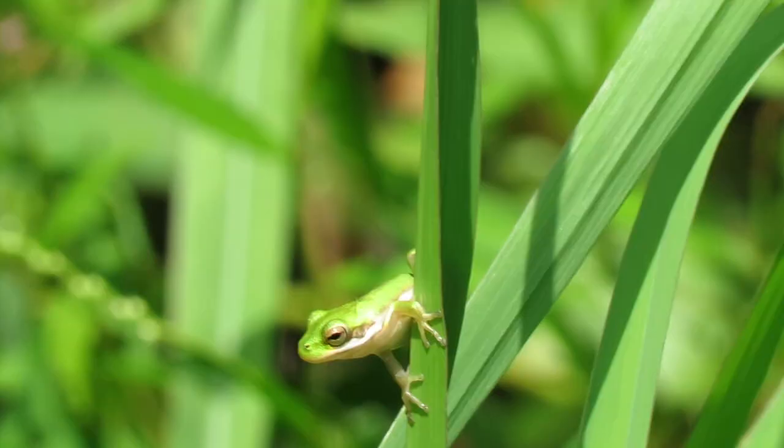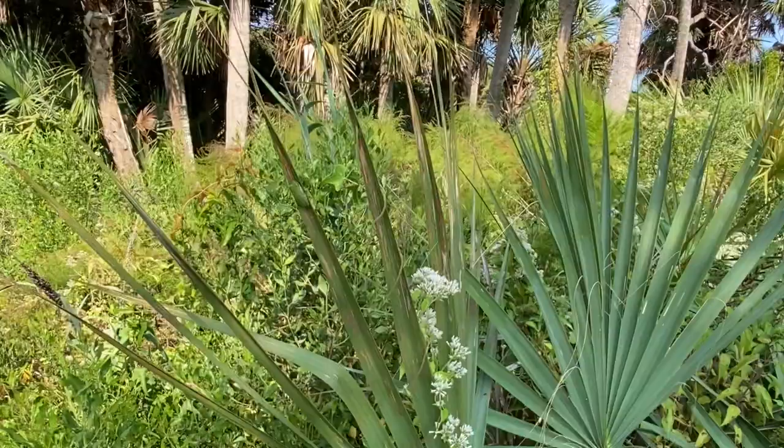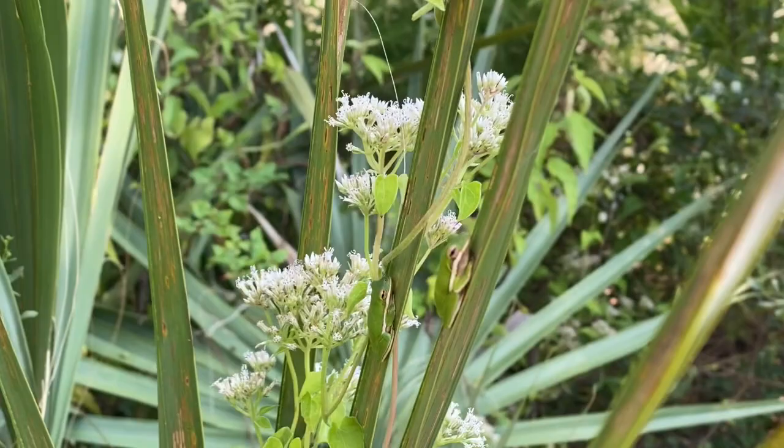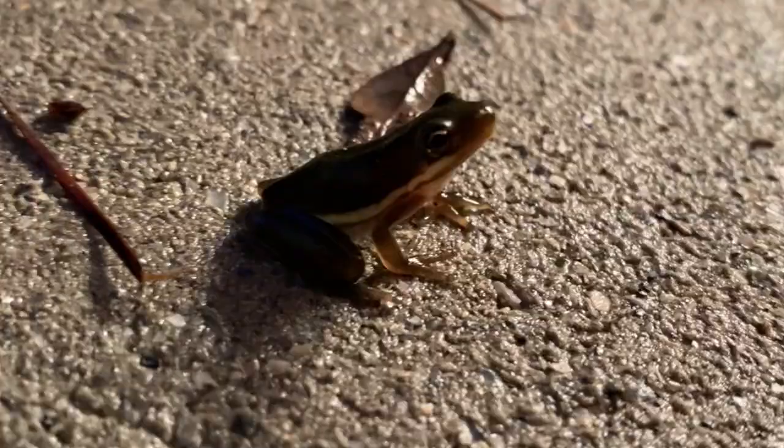Their toe pads are built for climbing and clinging, and it's not uncommon to find them clinging to cattails, sea oats, or palmetto fronds. This palmetto leaf near the boardwalk has at least five frogs on it, hiding in plain sight.